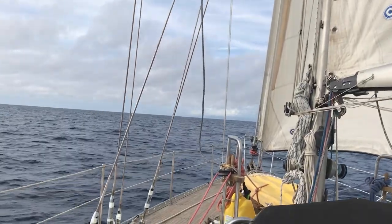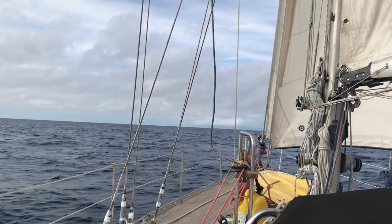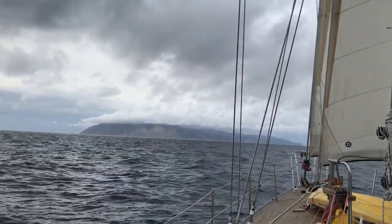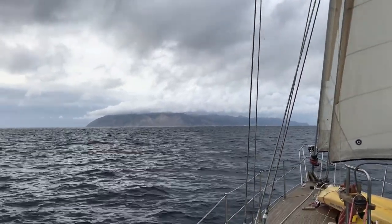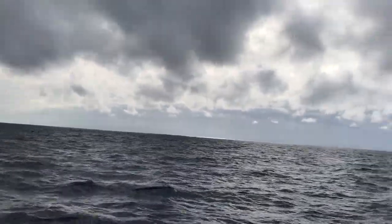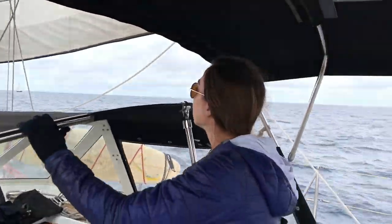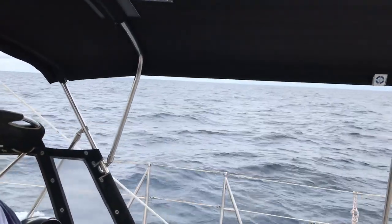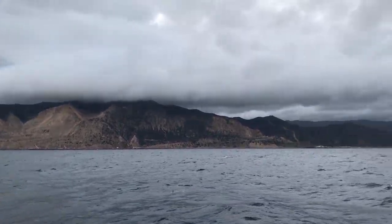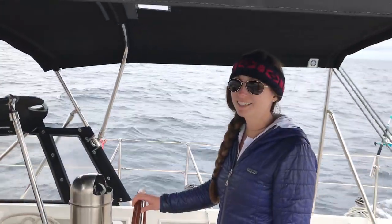There it is off in the distance — Catalina Island. Our first glimpse of it. Almost there!